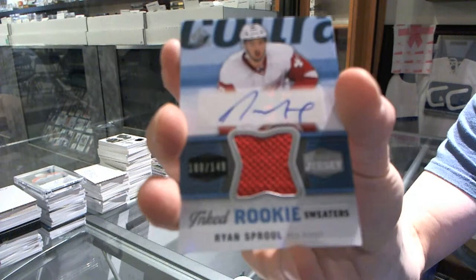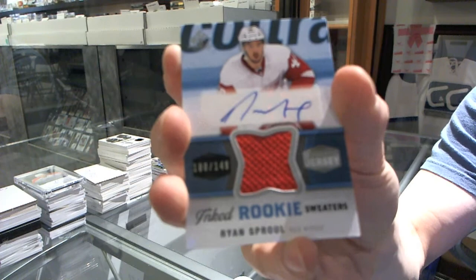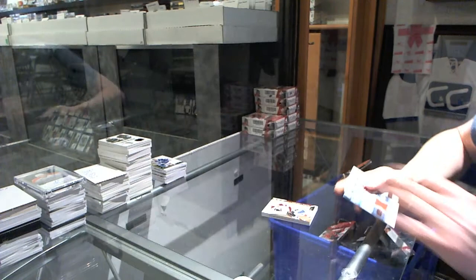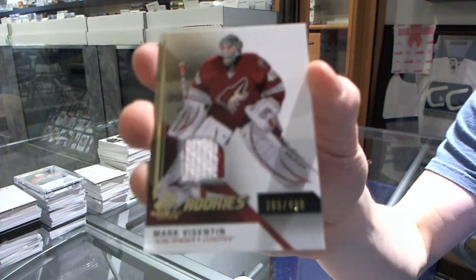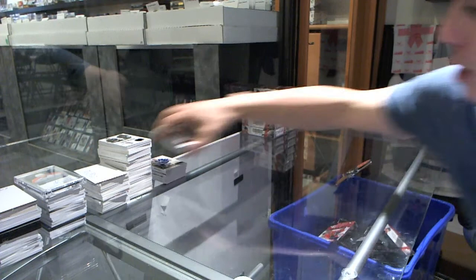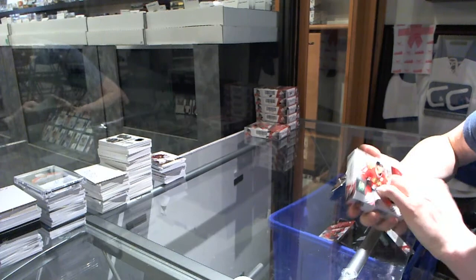We've got an inked rookie sweaters numbered to 149 for the Detroit Red Wings, Ryan Sproul. Ryan Sproul, number to 149 for the Wings. We've got a rookie jersey numbered to 499 for the Arizona Coyotes, Brandon Gormley. And a rookie jersey numbered to 499 for the Arizona Coyotes, Mark Byzantine. Alright, box four.